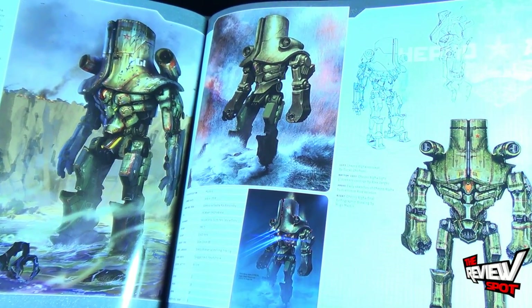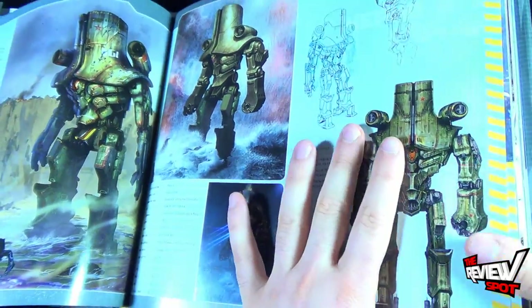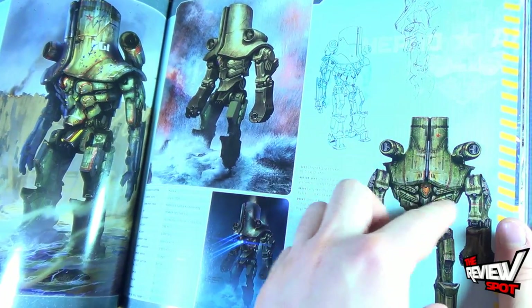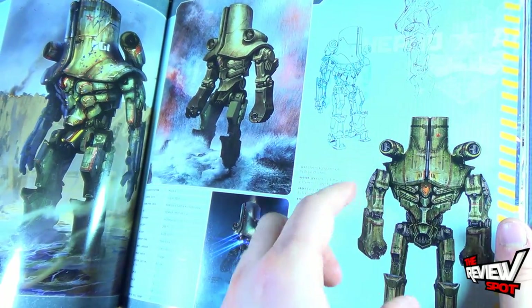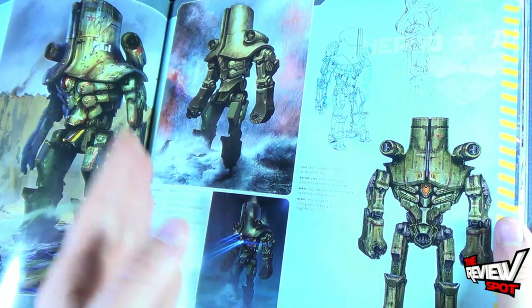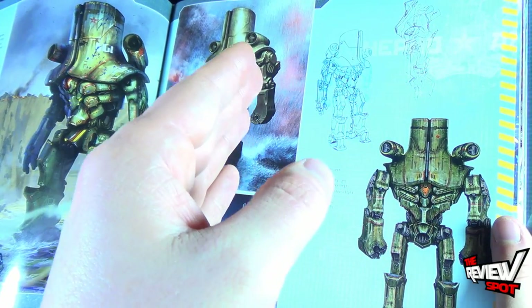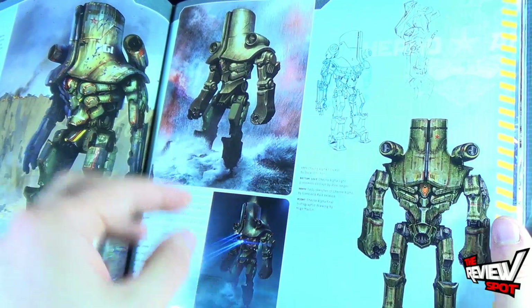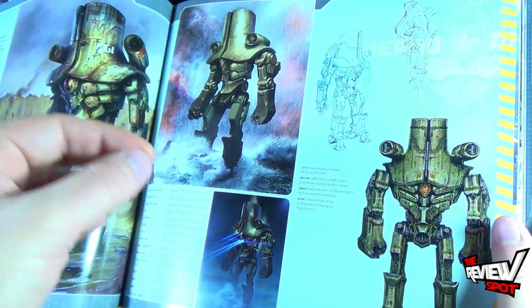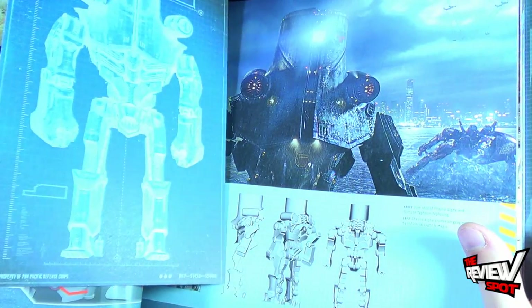Another one I really liked was Cherno Alpha. He had a really interesting look — the upper torso was such a large piece that really was a nice contrast to some of the other things. As a testament to the crew and Guillermo del Toro, I liked that each Jaeger was distinctly different from the others. They didn't look a lot alike, and the ones representing different sections of the world had very distinct looks. There's a blueprint on the back as well.